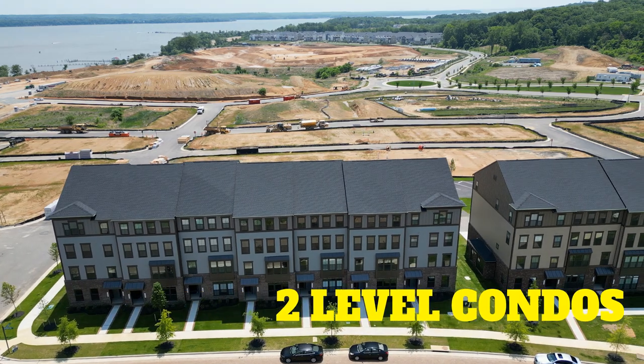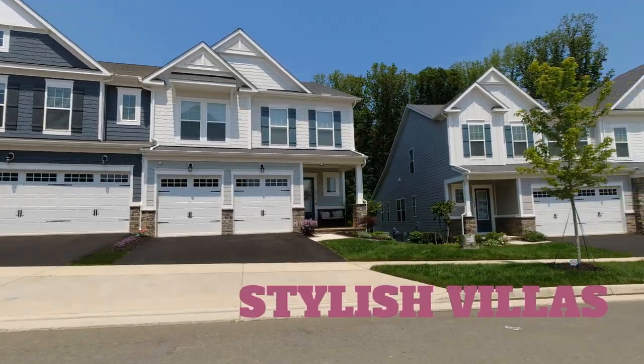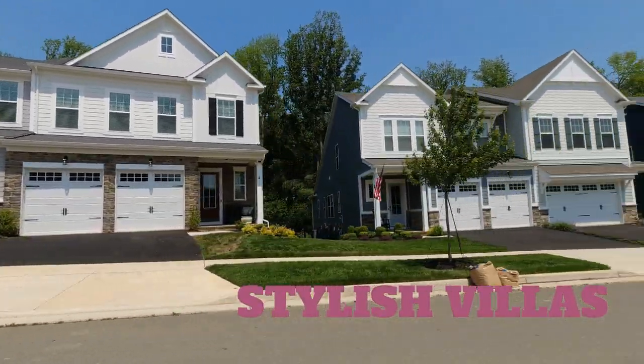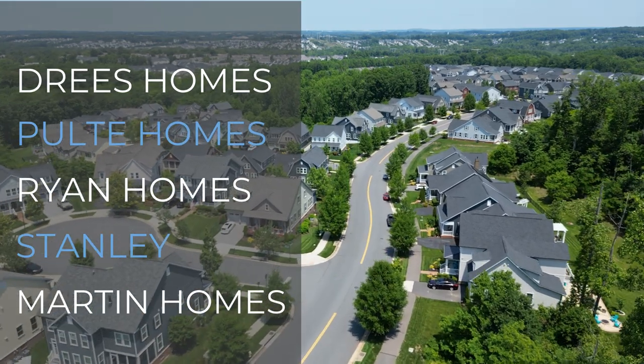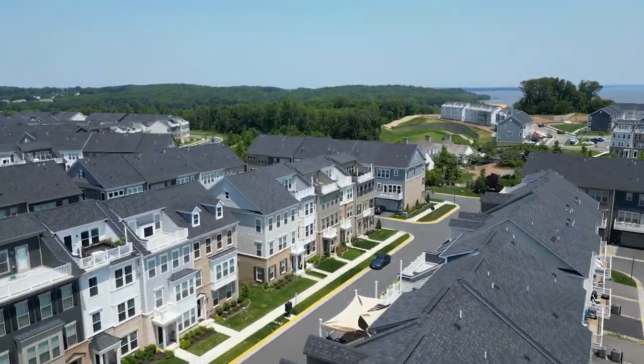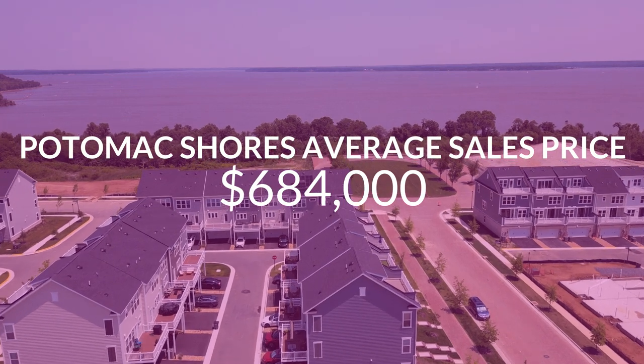The next thing you must know about living in Potomac Shores is the homes. You're going to have four styles of homes: first, the two-level townhouse-style condo — great price point and fantastic for first-time home buyers. Then you have the luxury townhouse with a rooftop terrace, beautiful stylish villas that are almost like attached single-family homes, and stunning luxury single-family homes. There are four major builders: Drees Homes, Pulte Homes, Ryan Homes, and Stanley Martin Homes. The homes are absolutely breathtaking — I just love the style and how the colors pop.